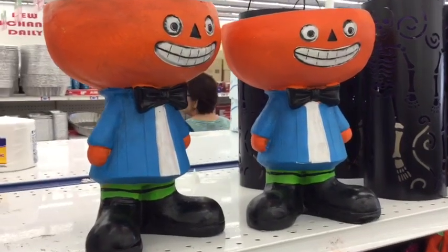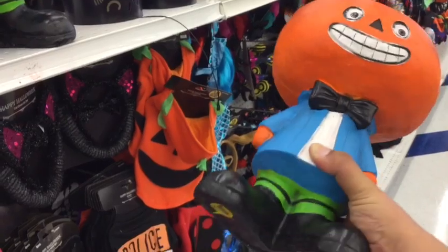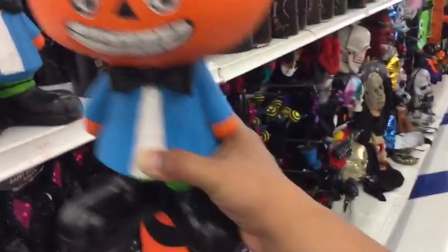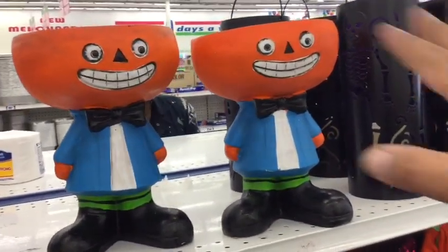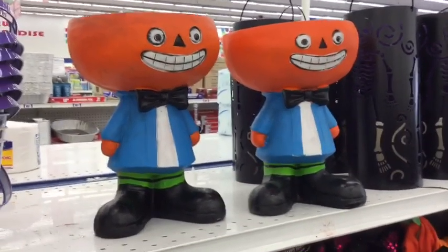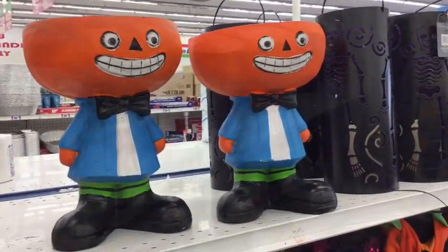I cannot believe I just found these — I know a lot of you have been on the hunt for them. They're pretty big actually, and I think they're $5.99. They're pretty heavy, and I think they're handmade because they're all different sizes. But these are the only two here. I just have not seen them in person before — they're maybe like a foot and a half. Pretty cute.